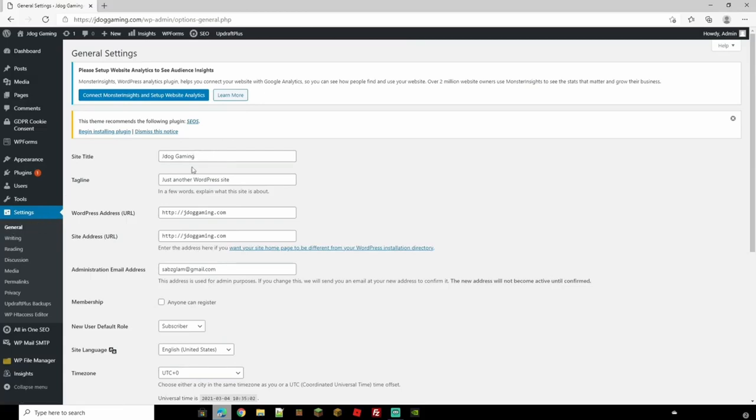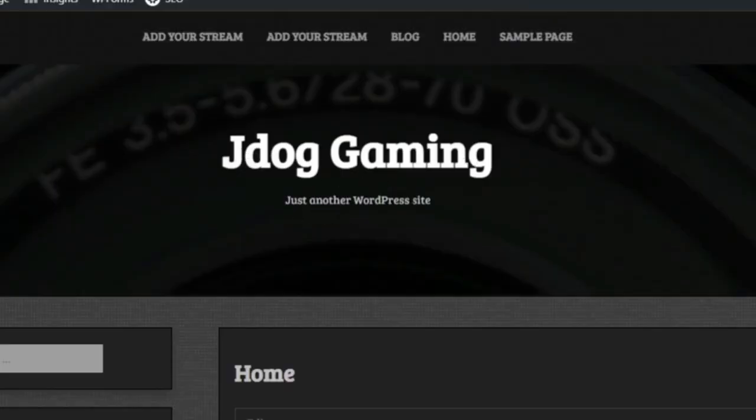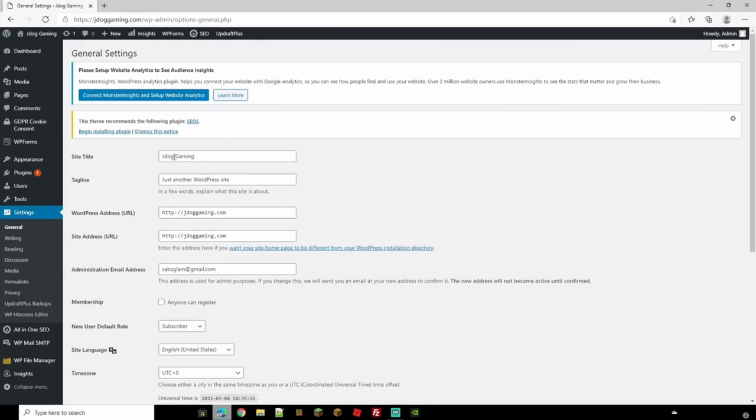In the first General setting, you have your Site Title and your Tagline — these appear at the top of your site. You can change them here; I'm going to change the tagline to something suitable for a gaming page: 'Live Streams, Gaming Videos and Discussions'. Underneath you have your WordPress URL and the Site Address URL — this is if you want to manually change where your home page sits in your directory.